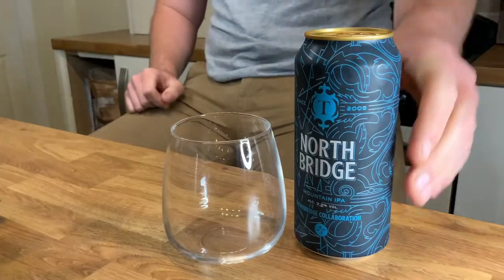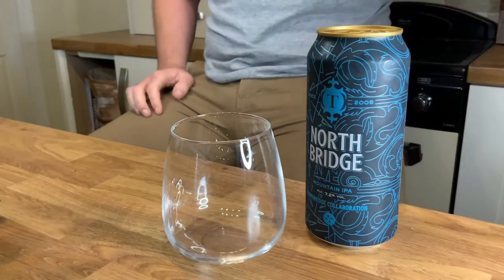Hi guys, it's Jim here from Dr. Tankenstein with another episode of Beers of the British Isles. On today's episode, we're drinking Northbridge. This beer is a collaboration beer between North Brewing Co. and Thornbridge, which I guess gets you the very clever name of Northbridge.